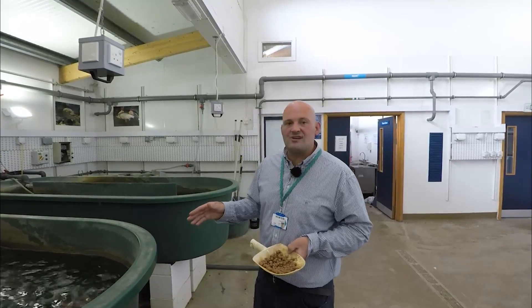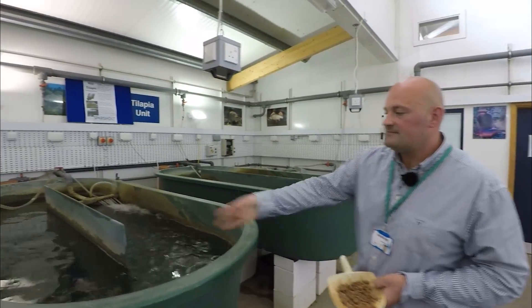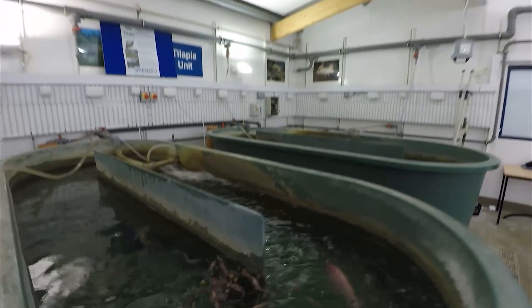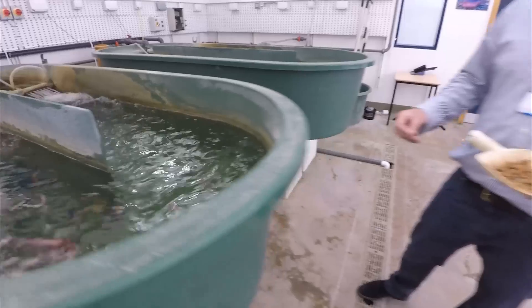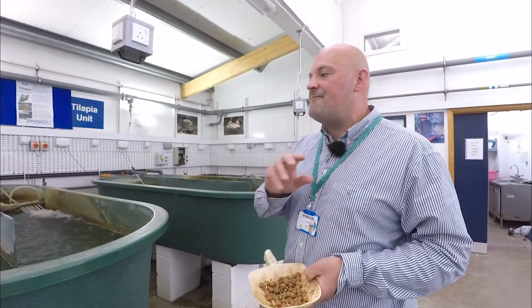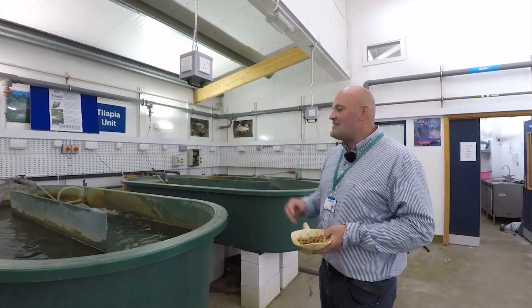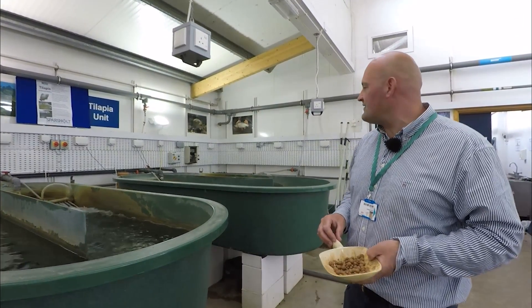The second most important aquaculture species in the world today is Tilapia. Tilapia are quite often referred to as the aquatic chicken in the aquaculture industry, mainly because they're easy to grow and can survive perfectly well in a wide variety of environments. They really are a very important food source.